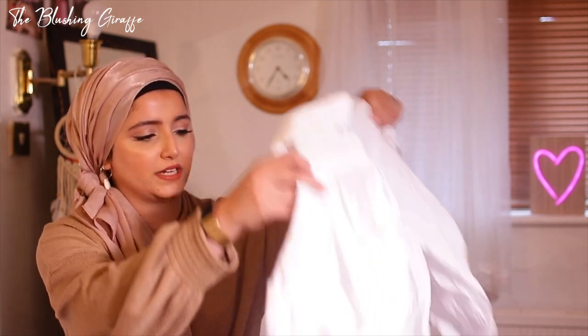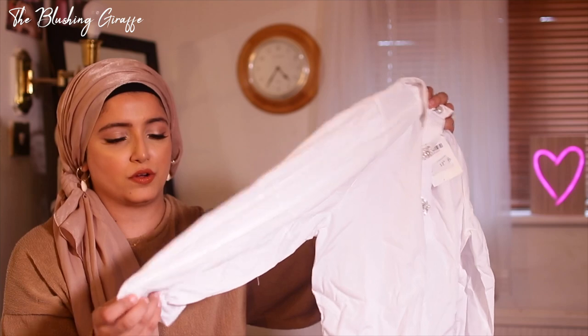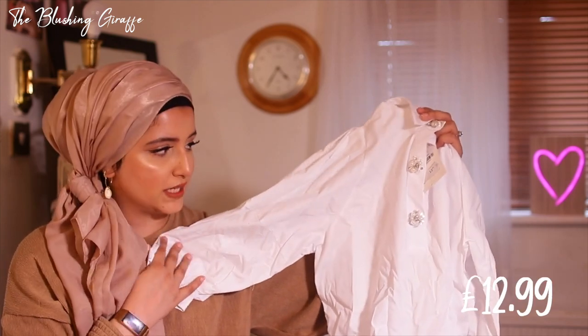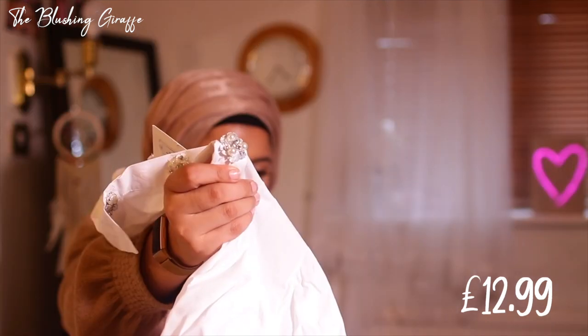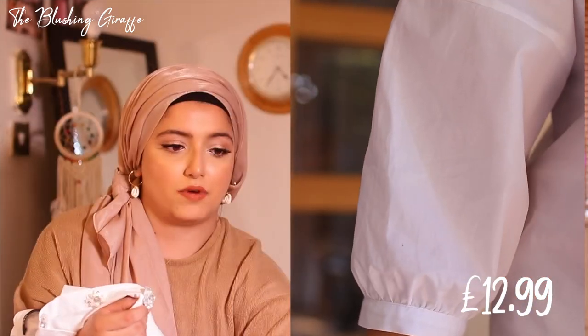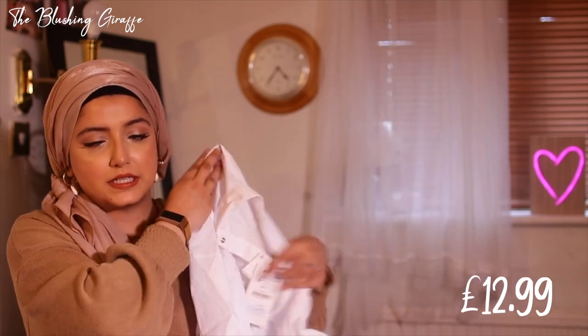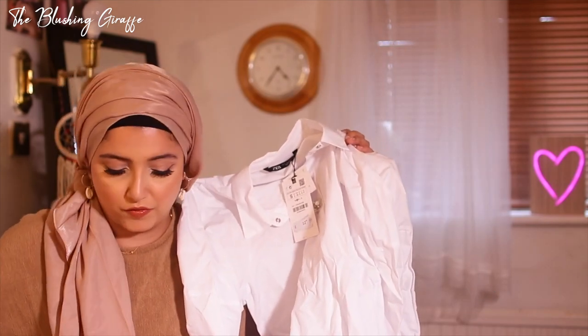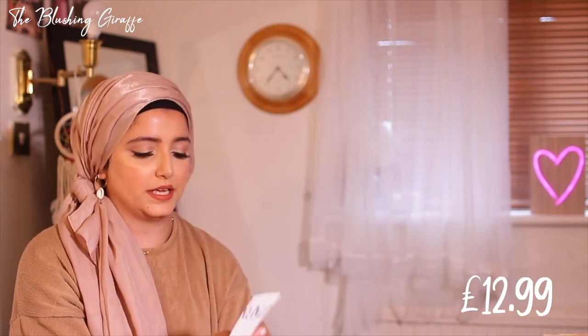Next is this top in size small, £12.99. It's a white shirt with three-quarter length sleeves and gorgeous buttons — you've got pearls and diamantés on them. I've been needing some white shirts and blouses; this isn't the longest design but I do have a couple of longer ones from my other haul. Definitely a staple summer piece.